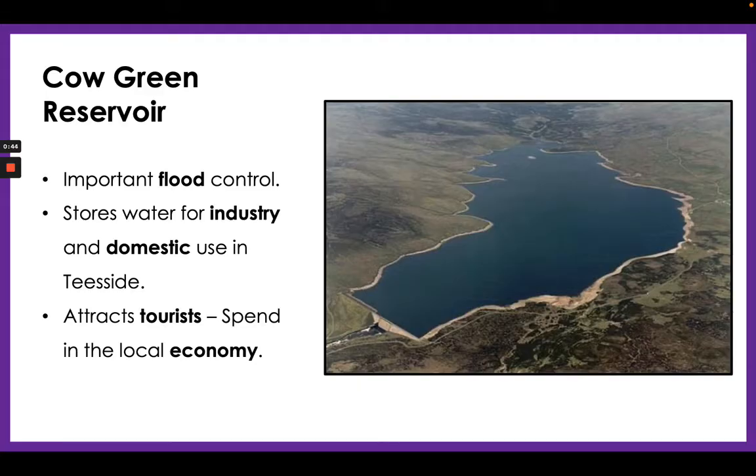It also stores water for industry and homes in Teesside, which is very useful. It attracts tourists too — people can go walking, biking, and trekking around it, and they all spend money in the local economy in B&Bs, cafes, and shops. So it attracts income to the area as well — a nice specific example for you.